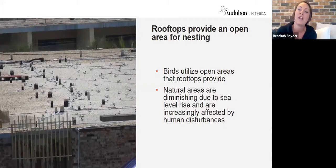Rooftops provide an open area for nesting, which is really important for colonial nesting birds. A rooftop colony can be as small as two to three pairs or range up into the hundreds, depending on the site, which birds are attracted, and year-to-year variation. Some sites are consistently large; others are active one year and not the next. The openness of the rooftop and the gravel itself is what makes these rooftops so attractive to these birds.